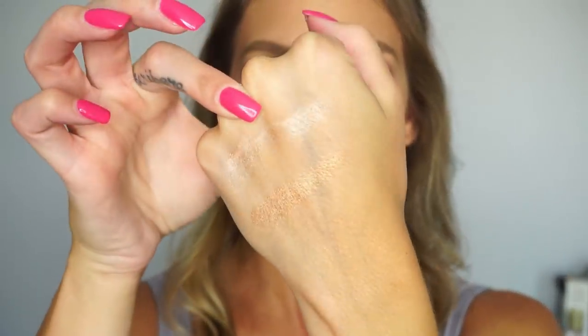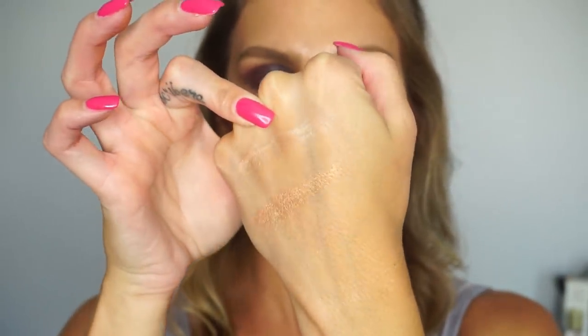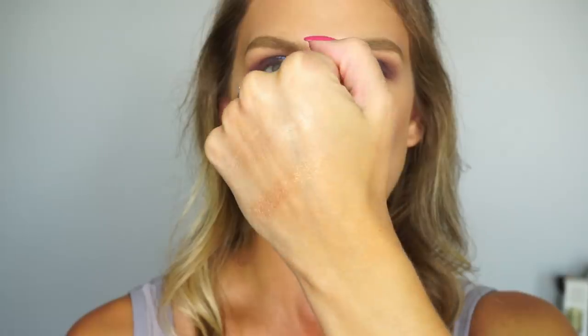I'm going to use the Natasha Denona highlight today, but I'll swatch the two highlight shades in the Smashbox palette first. One is a really nice pinky highlight — more what I'd gravitate toward for my skin tone — and the other is more gold, which might be too dark for me. I've seen people use these shimmer shades as eyeshadows too. I did try one as a setting powder so far — really happy with the Smashbox palette.